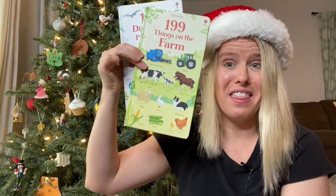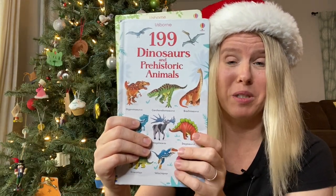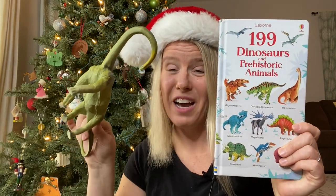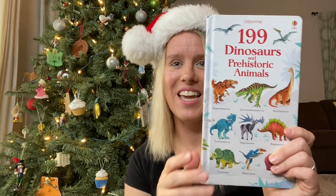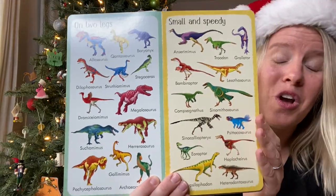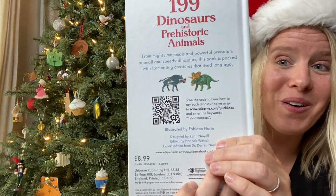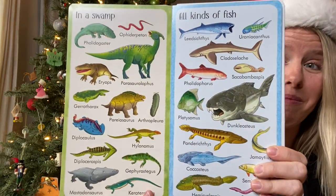For slightly older kids, I love these '199 Things on the Farm' and '199 Dinosaurs and Prehistoric Animals' books. Now I know we all have one of these tubs at our house filled with lots of different plastic animals and dinosaurs. Grab one of these books and a few of these little plastic animals that you already have at home, throw them in the stocking and call it a day. These 199 books are awesome because there are lots and lots of pages with all kinds of different animals. And bonus, for the dinosaur book, there is a QR code on the back — you can scan it and it will actually pronounce the names of those dinosaurs and prehistoric animals for you.